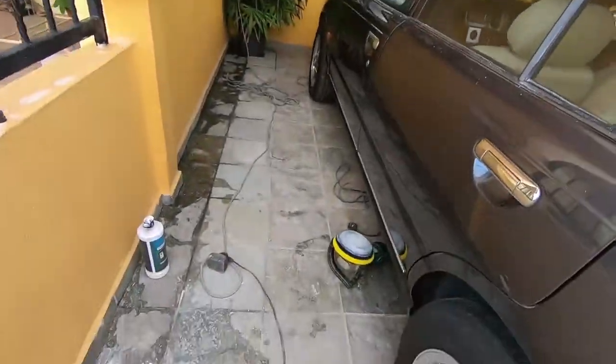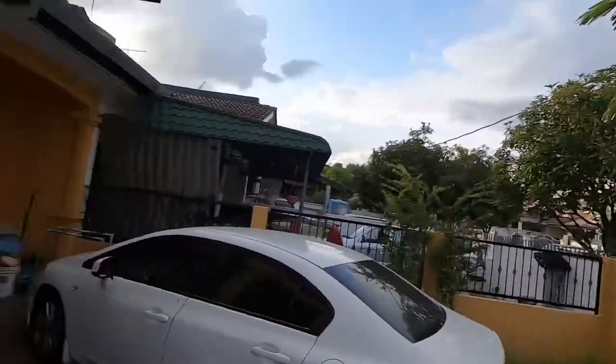I've completed the bonnet and half the roof and I'm exhausted — look at the floor, there's residue everywhere. Here's how the roof looks now — you can see the 50/50 split. I'm gonna stop for the day because I really can't continue at my energy level now. I will continue with the roof tomorrow.